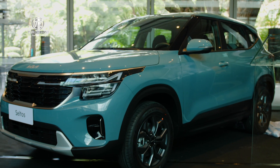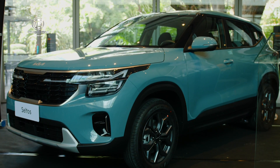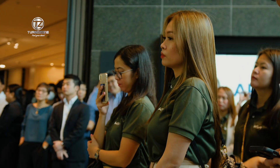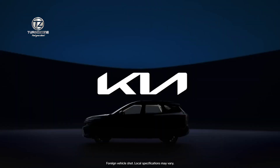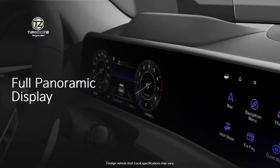The Seltos plays in a very critical subcompact SUV segment. We've not been present for quite some time and we are excited about the introduction of the Seltos. Brian earlier explained the many changes in the features of the Seltos, the many enhancements, and of course the overall value of the new Kia Seltos model.